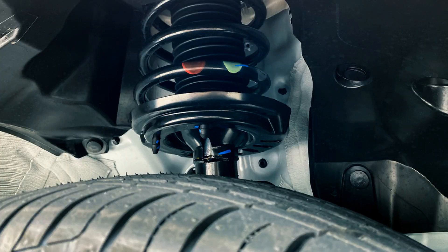Today I'm diving into a topic that often sparks debate among car enthusiasts and everyday drivers alike: gas versus oil shock absorbers. I'll be breaking down the key differences between these two types of shock absorbers, discussing their performance, durability, and how they can affect your driving experience. Whether you're looking to upgrade your vehicle or simply curious about how these components work, I've got you covered.